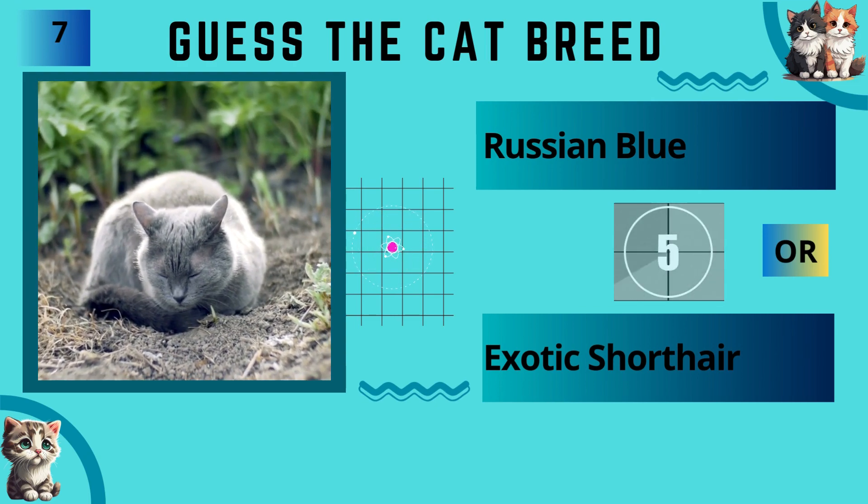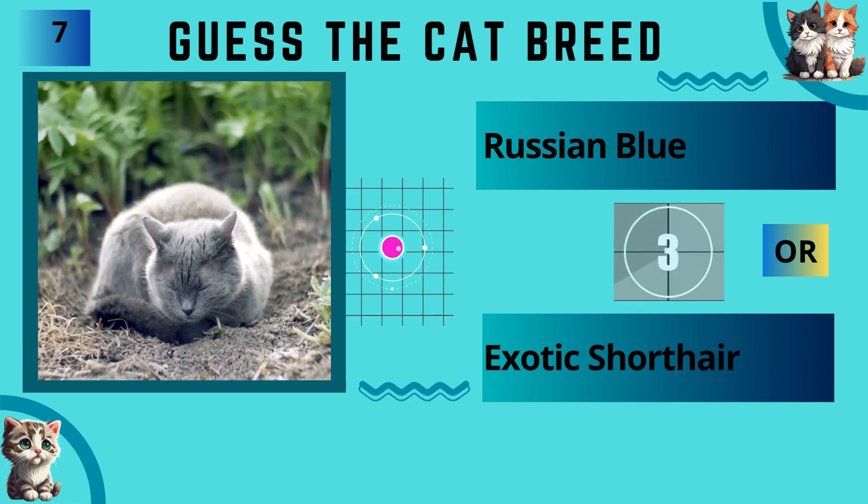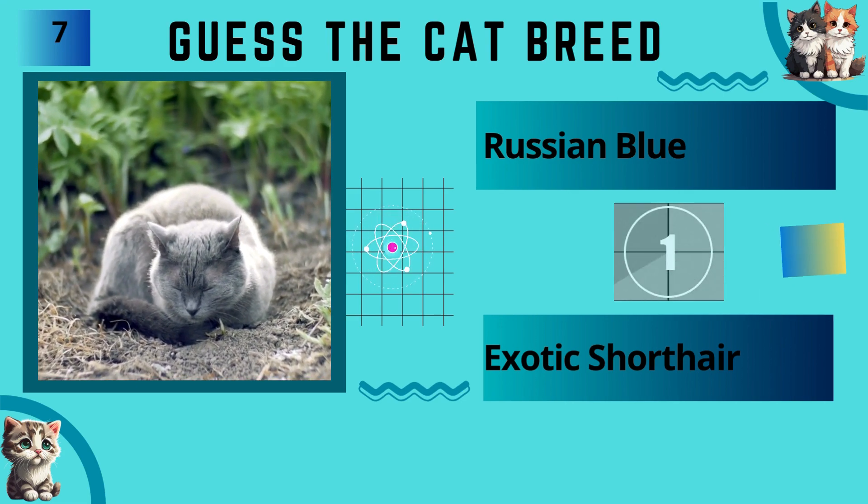Russian Blue or Exotic Shorthair? The answer is Russian Blue.